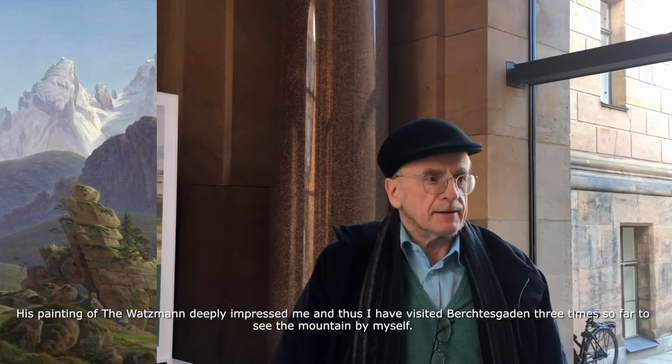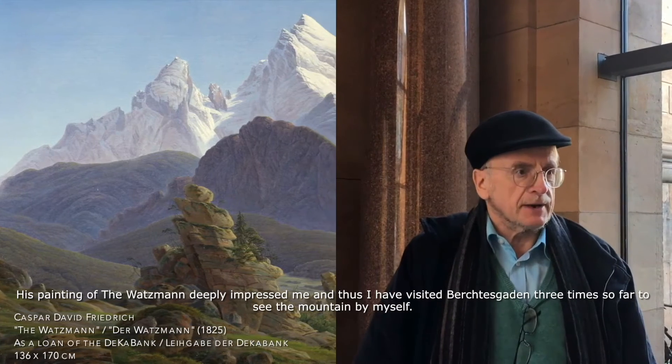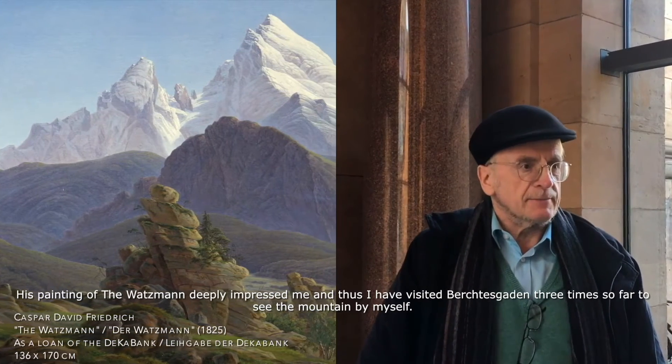I come from Berlin and I always like to go to the museum — basically the Nationalgalerie. I really like going to the Nationalgalerie. The image of Watzmann was so exciting — I was so moved by it that I've been to Berchtesgaden three times myself.